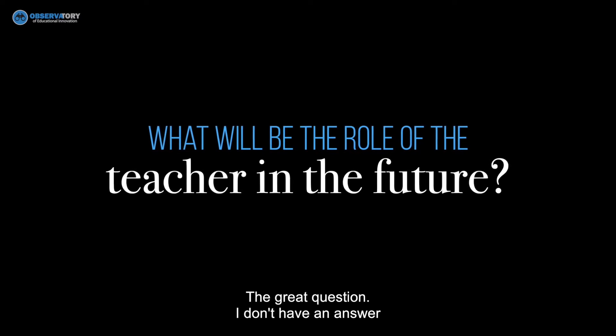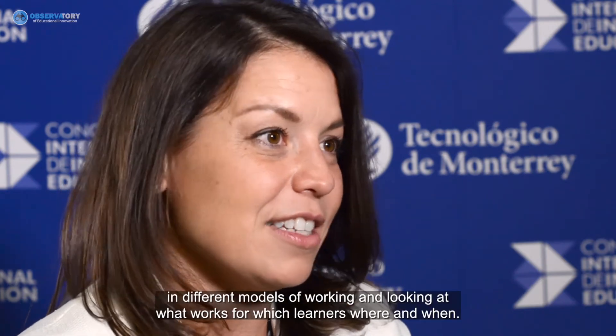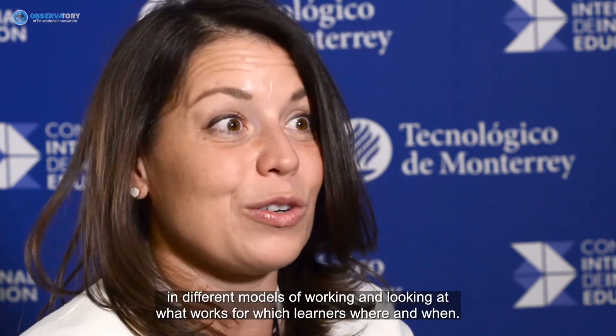I don't have a single answer about the future of education, partly because of my beliefs about how we'll define it. None of us have the answer, and I hope we keep innovating and trying things in different models — looking at what works for which learners, where and when. There's no cookie-cutter recipe for the best new school; different learners in different contexts need different things, but we do have a general sense of how people learn.